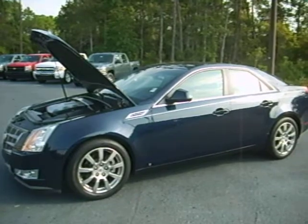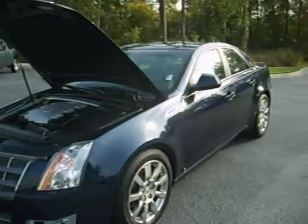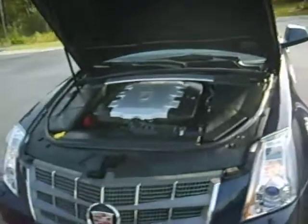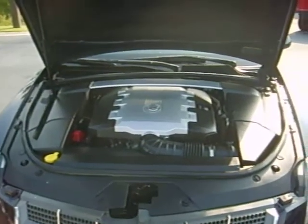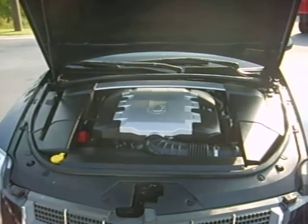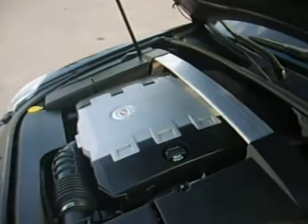This vehicle is a one-of-a-kind midnight blue, it's got a light gray interior. This is the 3.6 engine, it gets over 300 horsepower, and it gets about 25 miles to the gallon on the highway, which helps save you some money in gas.